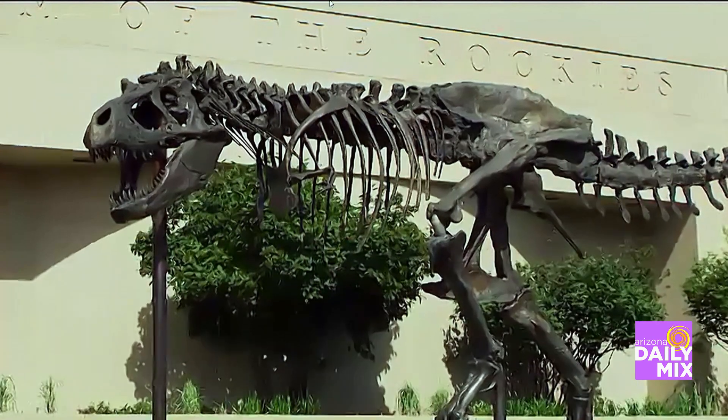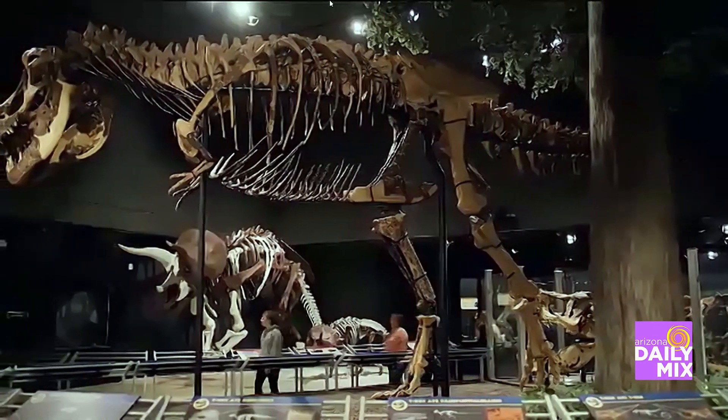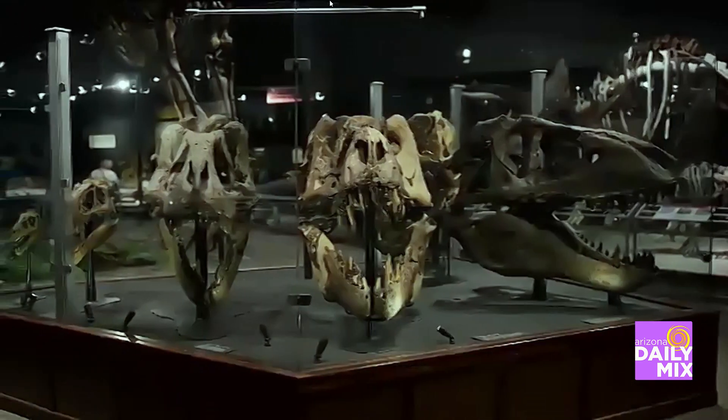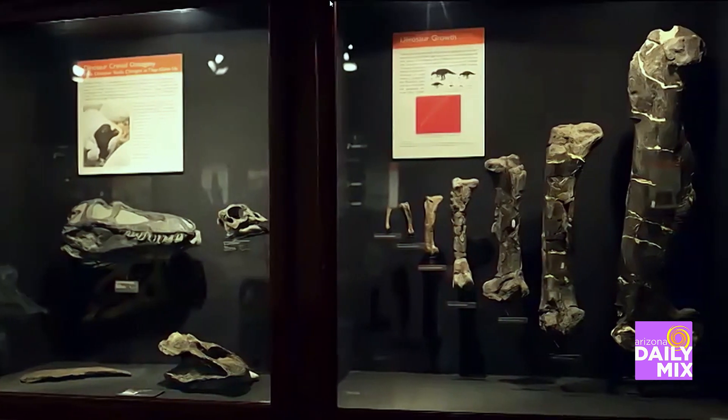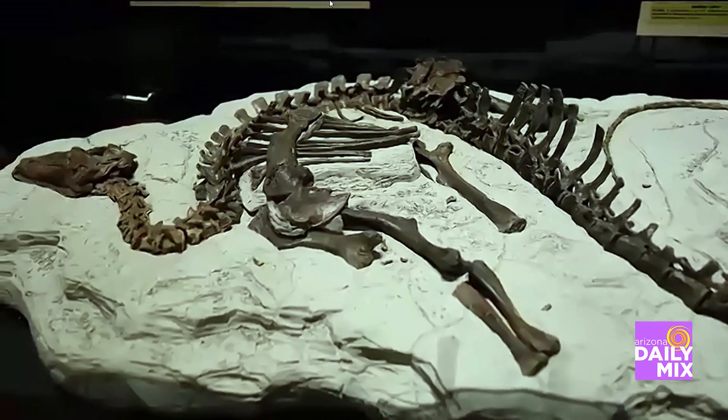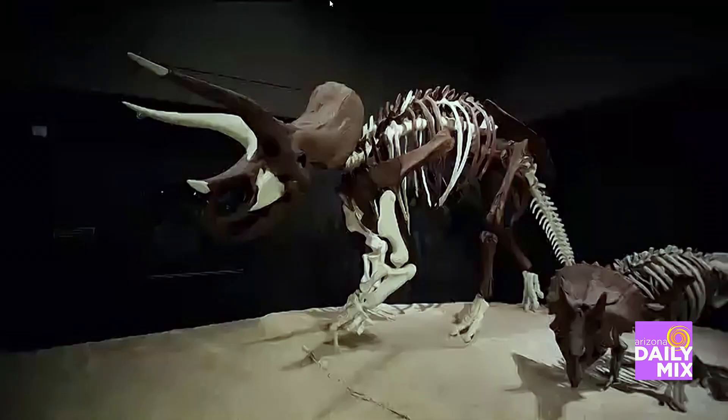How did Montana become like this dinosaur mecca? Everybody's favorite dinosaur is from Montana. All those very iconic dinosaurs like T-Rex, Triceratops, Edmontosaurus, Pachycephalosaurus, Ankylosaurus — all those animals were found here. All those discoveries were made in the last 100 years. And the cool part is we're still making new discoveries. We still find new species of dinosaurs and a lot of new fossils every year.